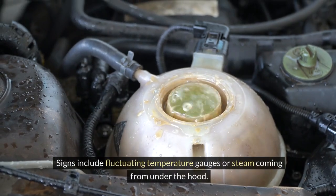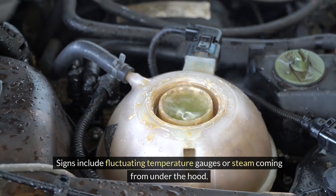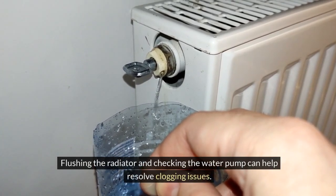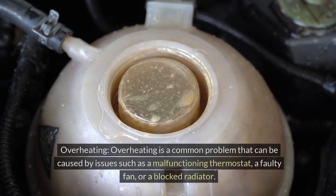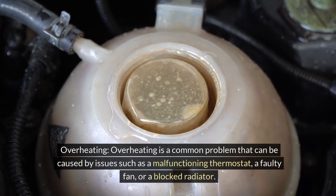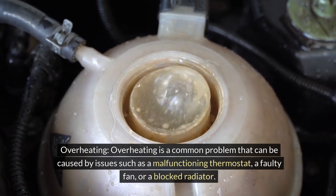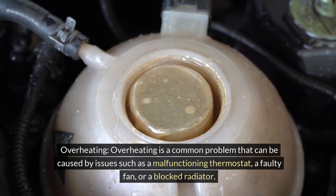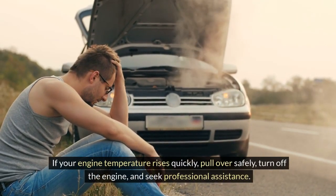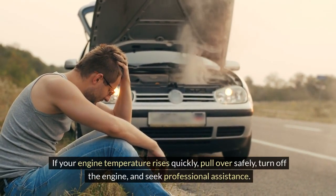Signs of a clog include fluctuating temperature gauges or steam coming from under the hood. Flushing the radiator and checking the water pump can help resolve clogging issues. Overheating can be caused by issues such as a malfunctioning thermostat, a faulty fan, or a blocked radiator. If your engine temperature rises quickly, pull over safely, turn off the engine, and seek professional assistance.